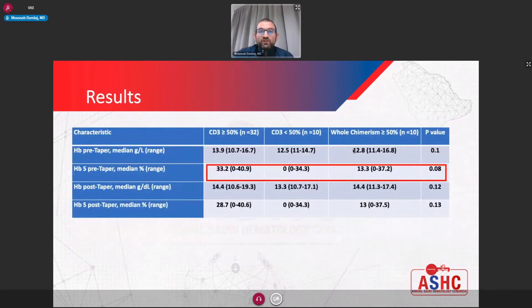Looking further into characteristics prior to taper: the median hemoglobin and median hemoglobin S were rather similar across groups. Hemoglobin S was higher in the adequate lymphoid chimerism group, because of the higher proportion of sickle cell trait in this group. Post-taper hemoglobin, whether total hemoglobin or hemoglobin S, was in fact similar across cohorts.